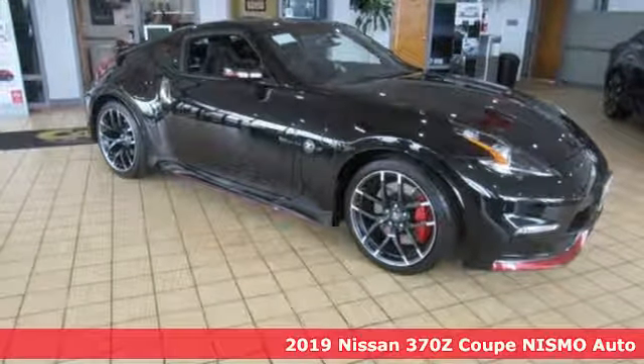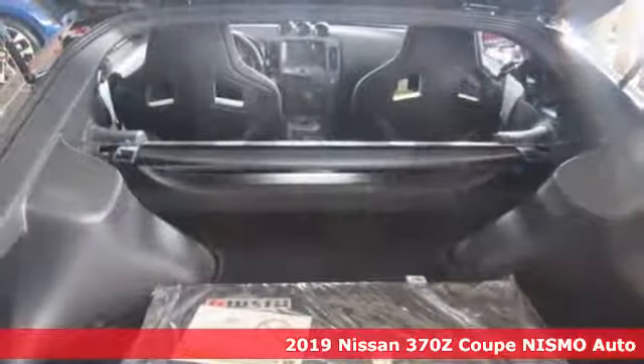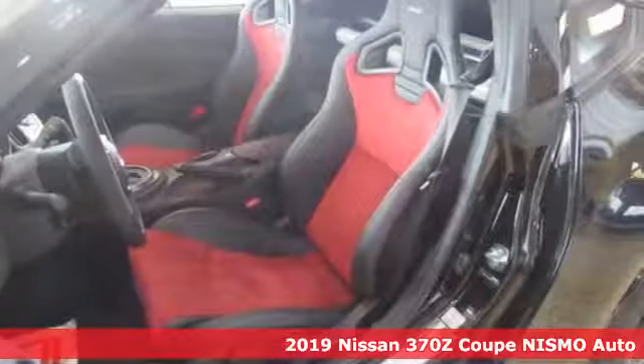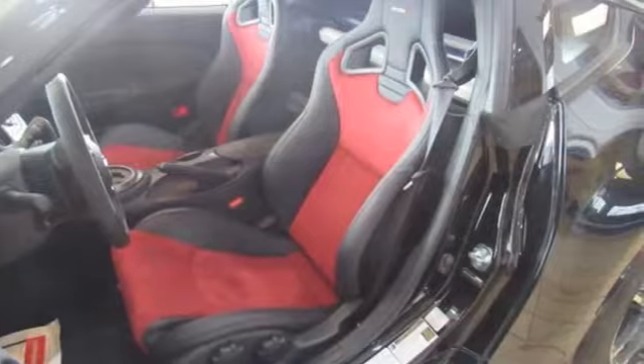Here's a new 2019 Nissan 370Z Coupe. Get from A to Z faster than you thought possible. With this 370Z, performance is a one-letter word.